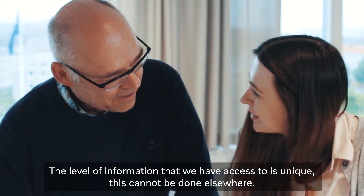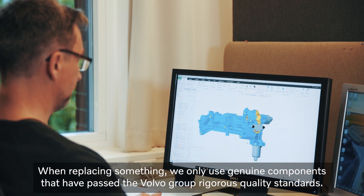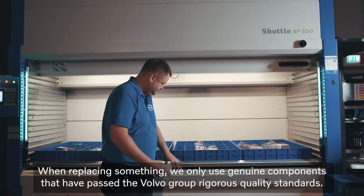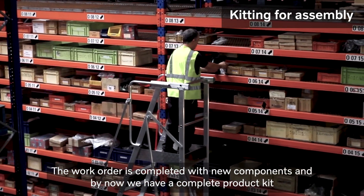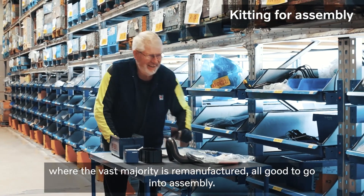This cannot be done elsewhere. When replacing something, we only use genuine components that have passed the Volvo Group rigorous quality standards. The work order is completed with new components and by now we have a complete product kit where the vast majority is remanufactured, all good to go into assembly.